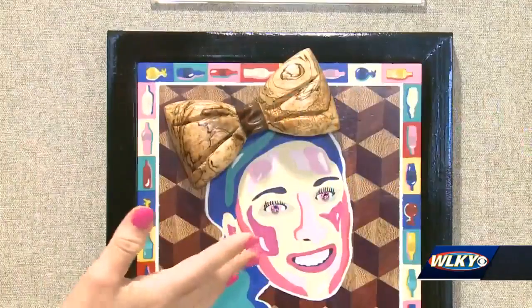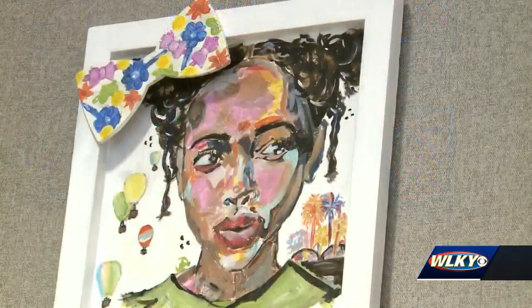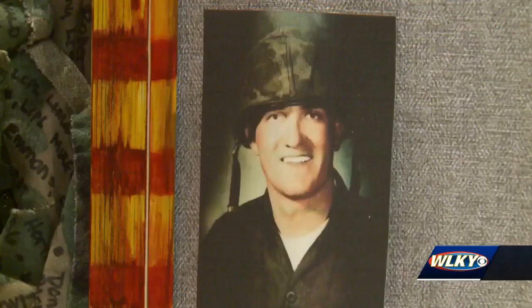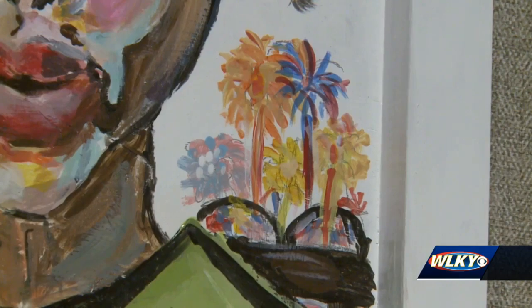Believe it or not, you can actually wear these bow ties, but they decided to hang them up so that people can enjoy them throughout Derby season. Each bourbon barrel bow tie was carved by a US military veteran suffering from PTSD as a form of art therapy.